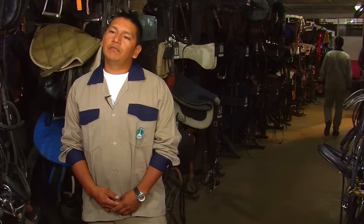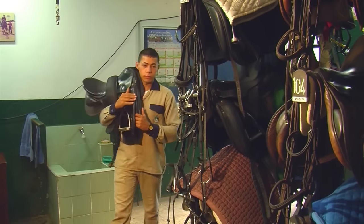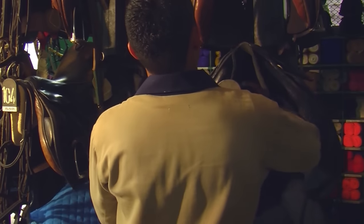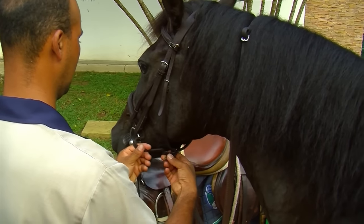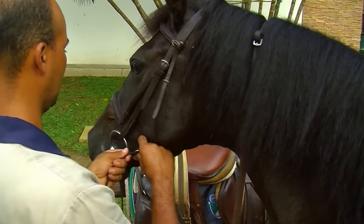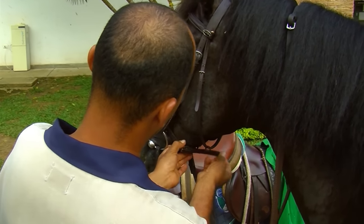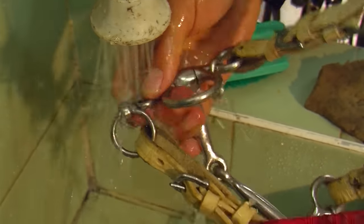We have to have proper maintenance of the bit, as well as the bridle, the blanket, and the saddle. For the bridle, something very special to keep in mind is that the bit — or bit guard as they call it — has to have maintenance every time you ride the horse. It has to be washed with water to make sure there are no traces of saliva or uneaten grass. It has to be left completely clean, as if we were going to use it again.